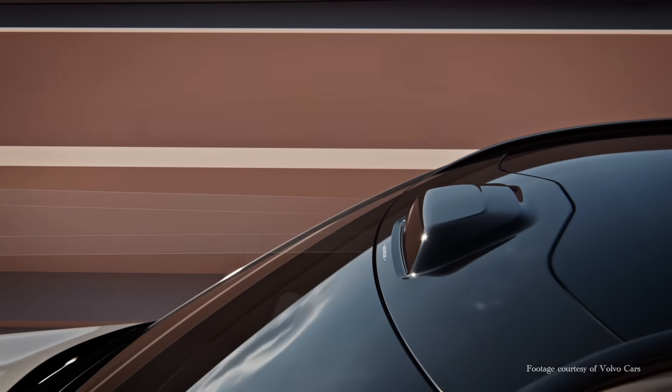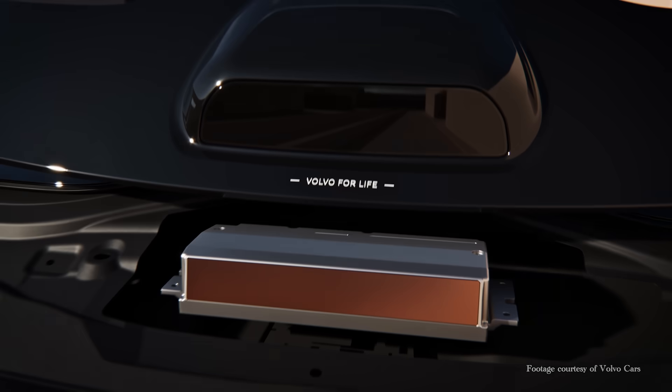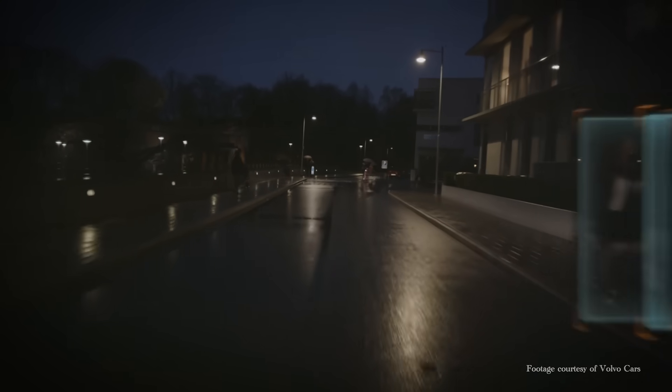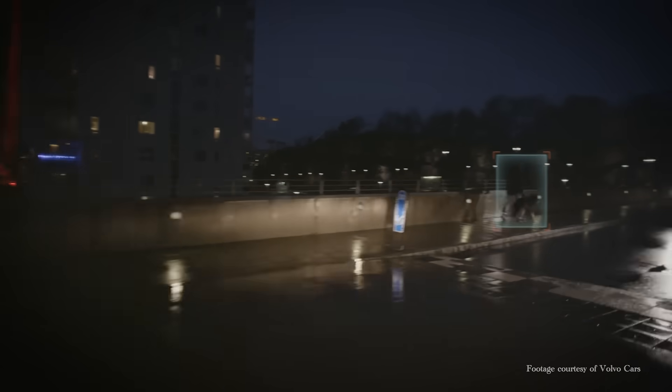Every EX90 will be born with Luminar LiDAR — not just as an option or upgrade, but as standard equipment on each new vehicle produced. The Luminar IRIS sensor helps create what Volvo calls an invisible shield of safety, that allows the EX90 to see beyond human range: in darkness, at long distances, with extreme precision down to a centimeter.